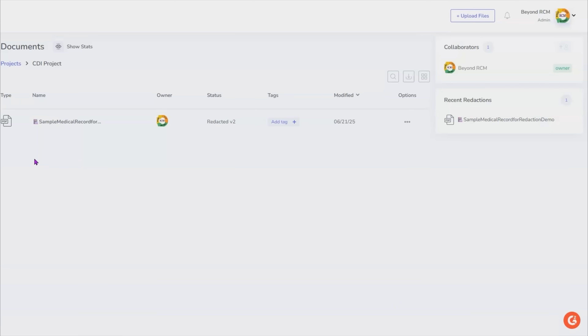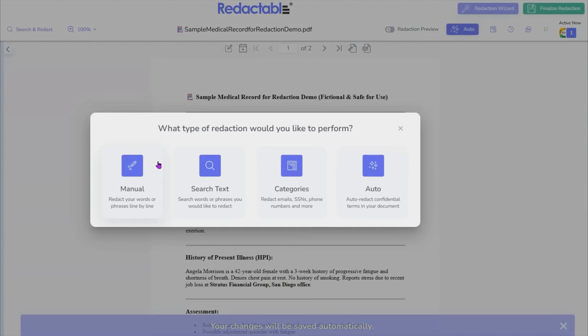So it's one thing for me to tell you how amazing Redactable is — it's a whole other thing for me to actually show you. I am about to perform a live demo of redacting a sample medical record. I've uploaded my sample medical record using the upload files option, and now I am going to begin the process of doing my redaction. I have the option to do a manual redaction, to search by specific texts or phrases, utilize predefined categories, or do an auto-generated redaction.